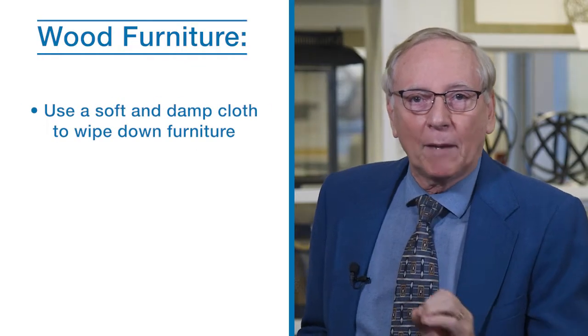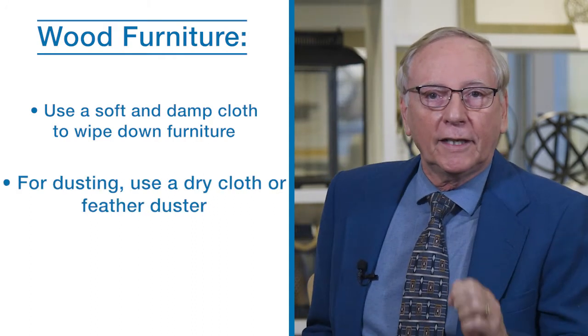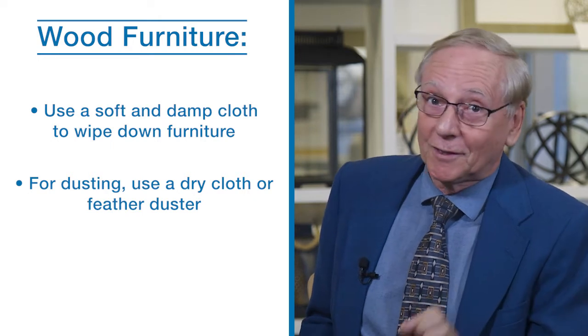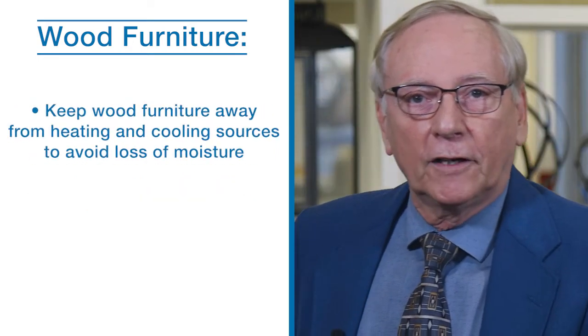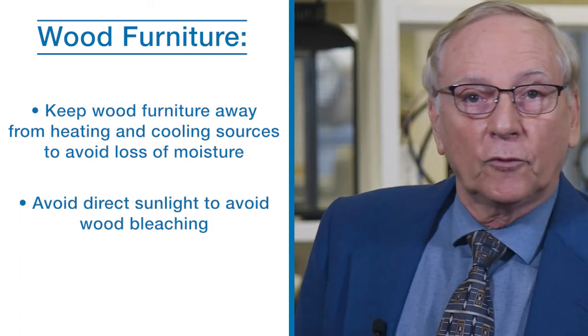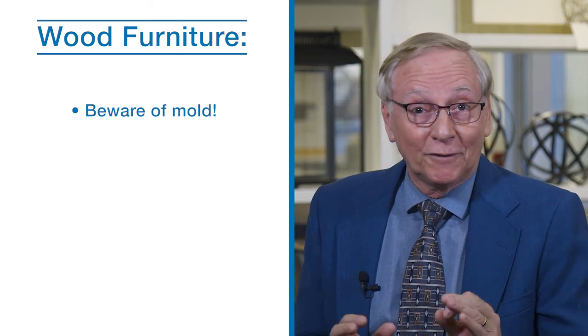Use a super soft and barely damp cloth to wipe down furniture regularly. For dusting, use a clean and dry soft cloth or feather dusters. Keep furniture away from heating and air conditioning sources to prevent loss of moisture in the wood, and out of direct sunlight to avoid bleaching the wood.